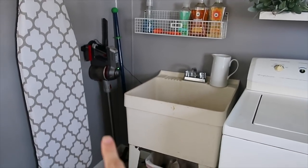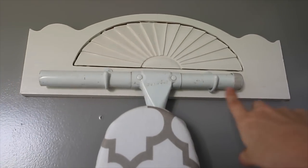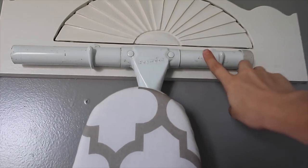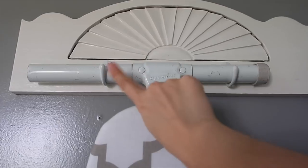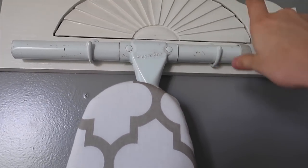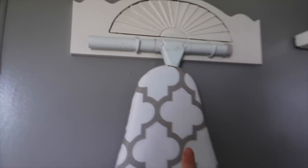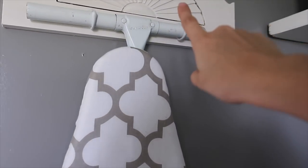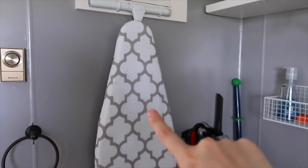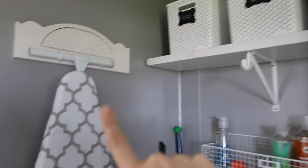Here's where my cordless vac charges and that's my mop back there. I actually made this ironing board holder myself — it was a piece from an old scrapyard that I hung up, and I got these metal hooks at Walmart and just bent them out so they'd fit the end of my ironing board. The ironing board cover I think is from Walmart. Everything I possibly can from this video — like the labels and all of that — I will link below.